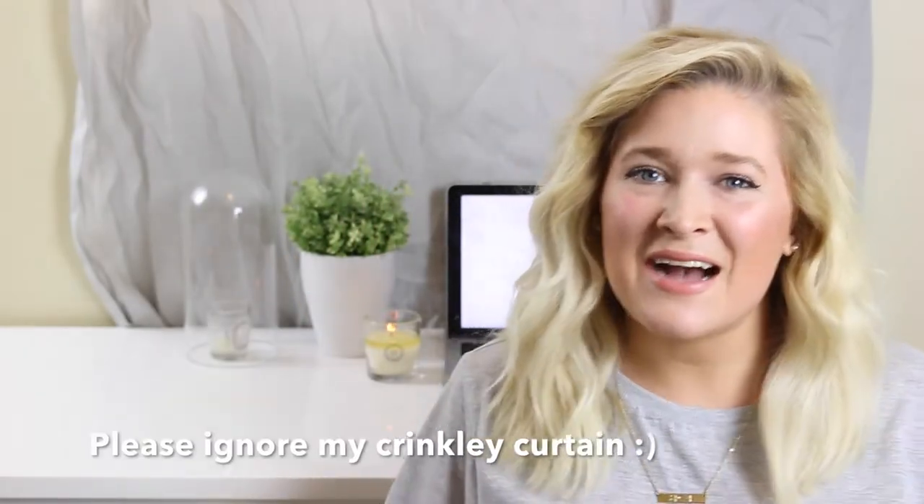Hi everybody, welcome back to my channel! Go ahead and hit that subscribe button so you can see more videos like this. This video is going to be a Net-a-Porter haul. I'm kind of new to Net-a-Porter — it's a higher-end online store where you can buy accessories, clothing, beauty products, home goods, and more. There are expensive designer items but also more affordable things like beauty products and high-street items.